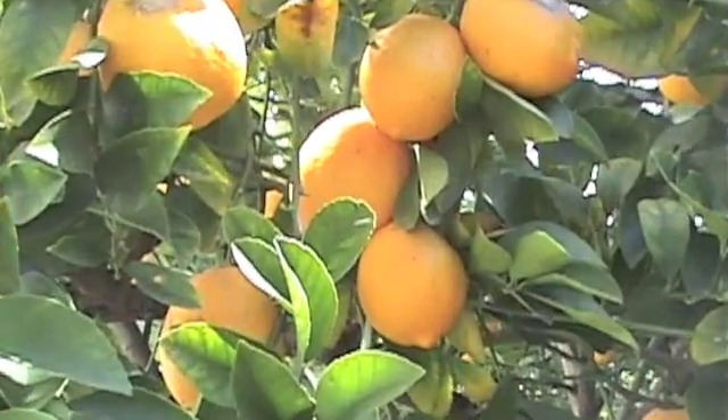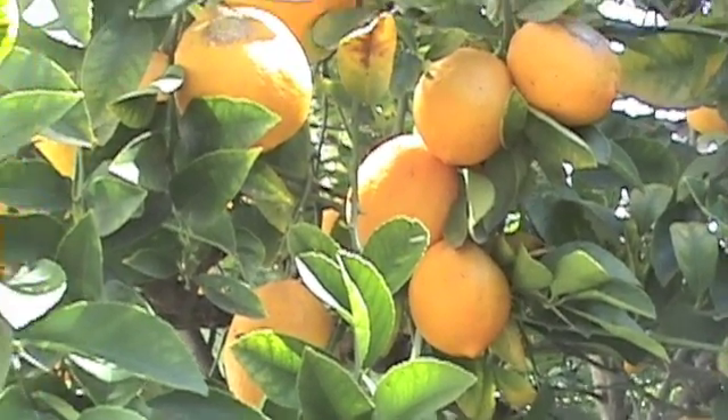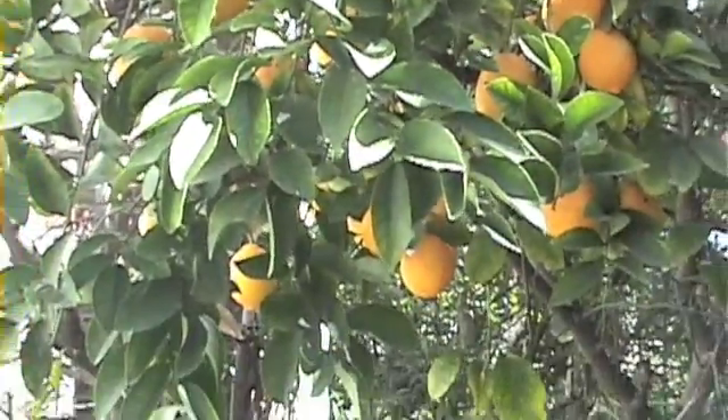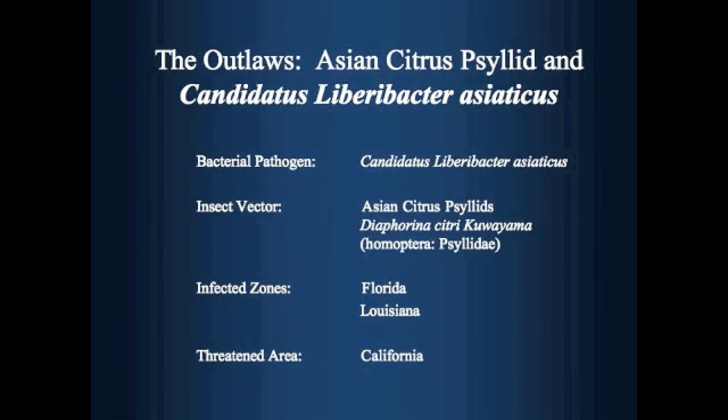Asian citrus psyllids, winged insects that feed on citrus trees, carry the bacterial pathogen for life after feeding on an infected tree. This insect can then in turn infect many other trees in its path. So what is there to do?